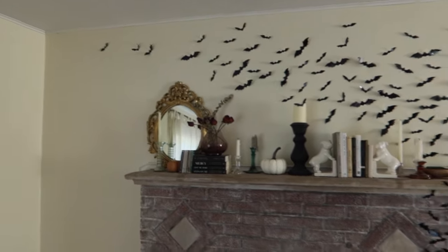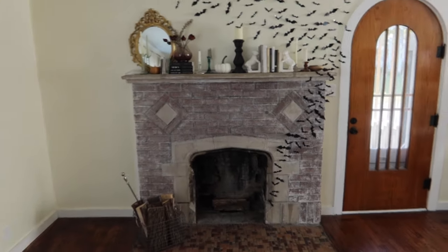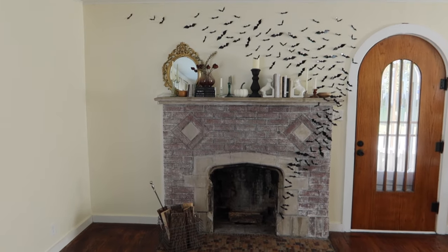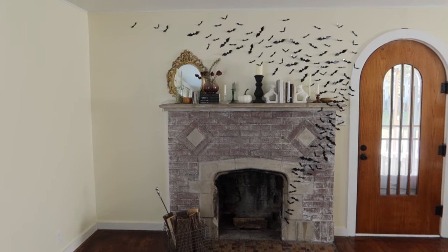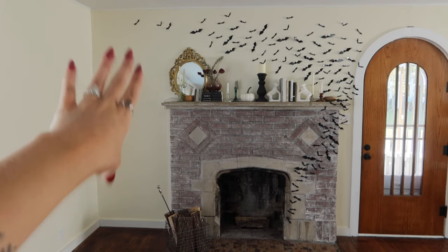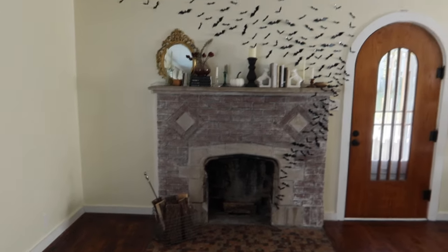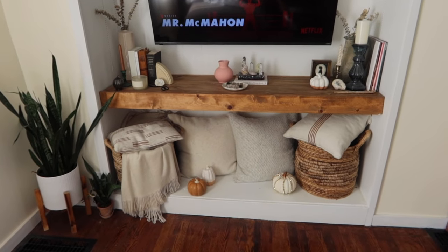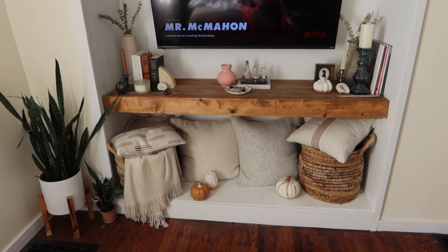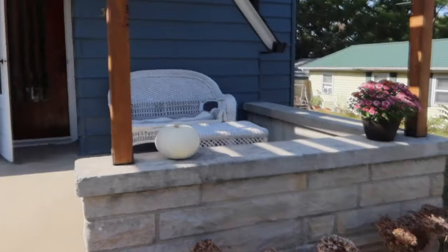I decided not to put bats in the bathroom. Here is the final look — we also put more wood there. Eventually we'll have like built-in-looking bookcases over here but for now I think it looks so nice. Here's the final version of how this turned out — super cozy and cute.